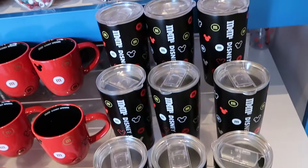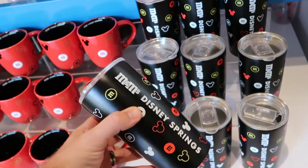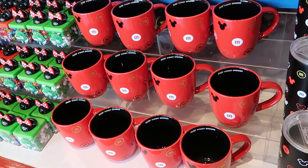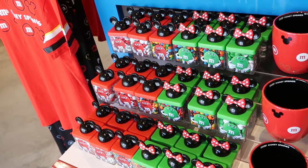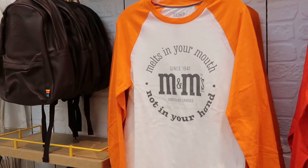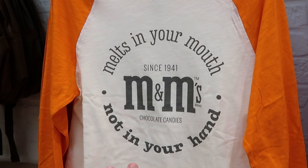They have another stainless steel cup with the clear lid, M&M's Disney Springs, for $25. They also have a good assortment of different coffee mugs and smaller packs of M&M's with Mickey and Minnie. The whole back wall is loaded with so much new merchandise — long-sleeved graphic shirts, part of the brand new Heritage Collection, 'Melts in your mouth since 1941, not in your hands,' for $35 in super soft, lightweight material.